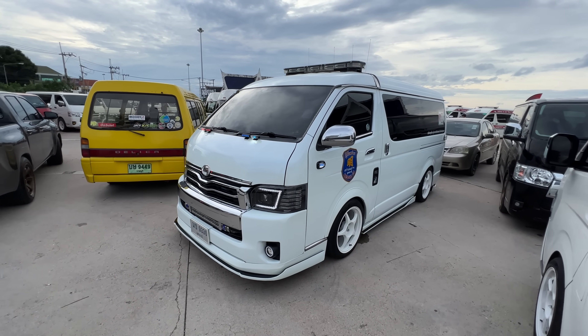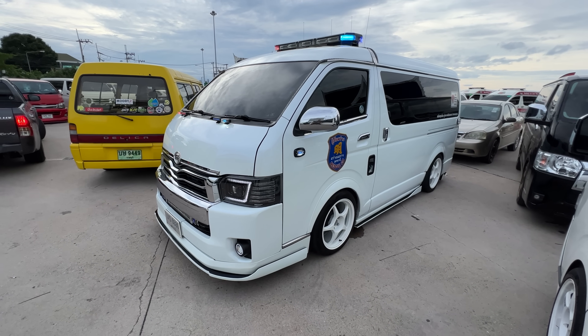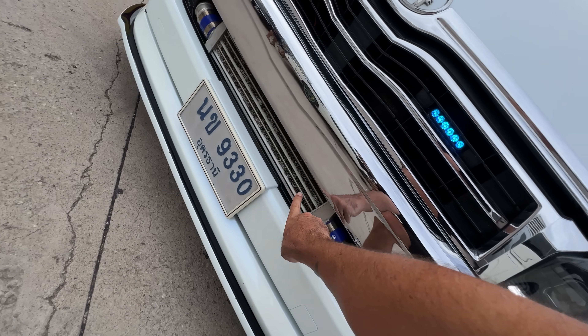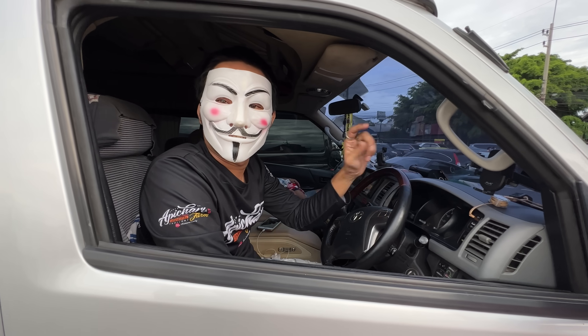Search and rescue — how cool is that thing? You'll notice it does have a front mount intercooler because these vans are turbo diesel.